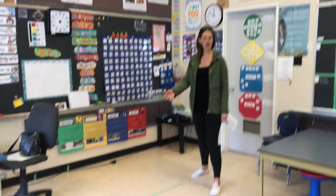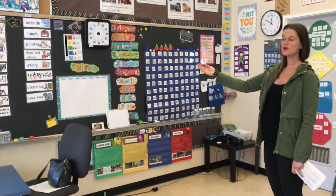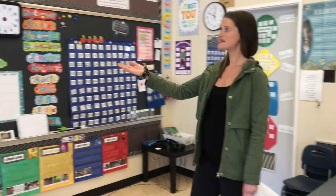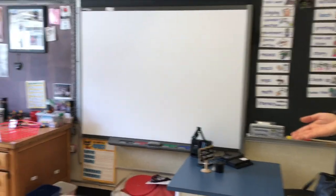You'll notice a large carpet gathering area where we spend lots of our time in kindergarten. Over here we have a daily schedule, we do our calendar routine, a listening center, a smart board for learning, as well as an easel where we deliver some of our lessons.